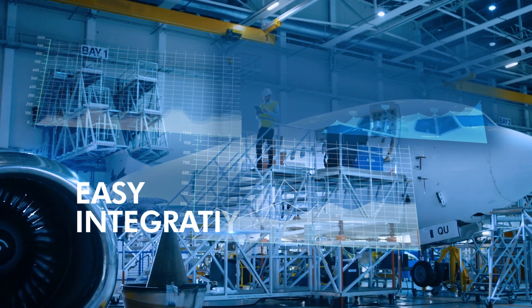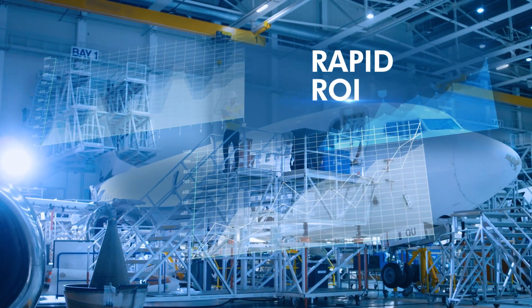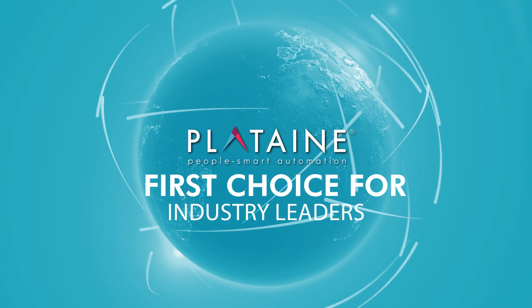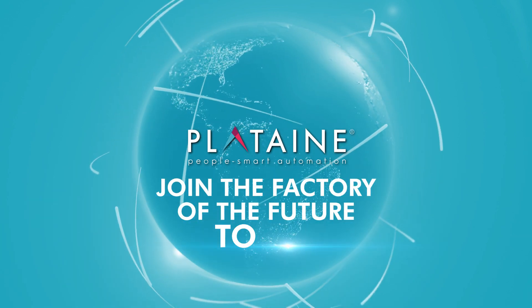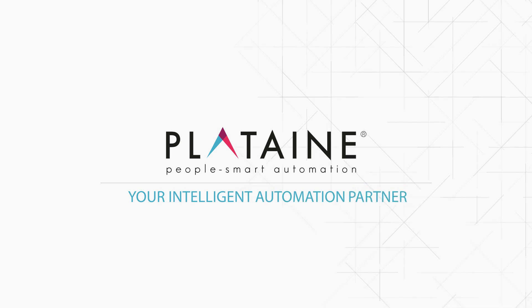Offering easy integration with your existing systems, quick deployment, and rapid return on investment, Plotain is the first choice for many industry leaders across the globe. Join the factory of the future today. Plotain, your intelligent automation partner.